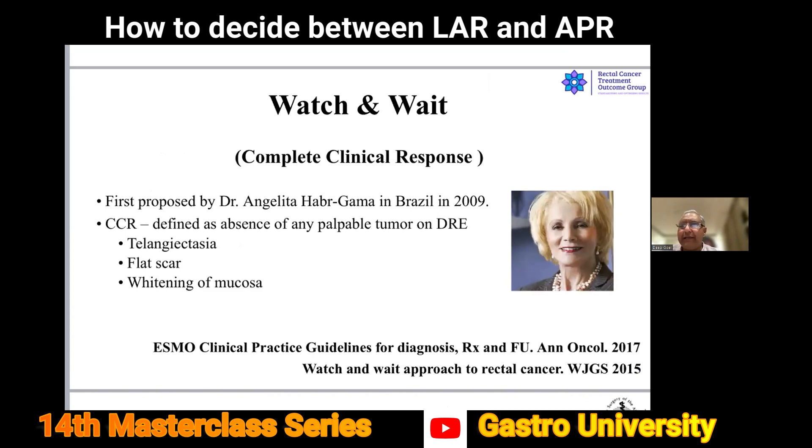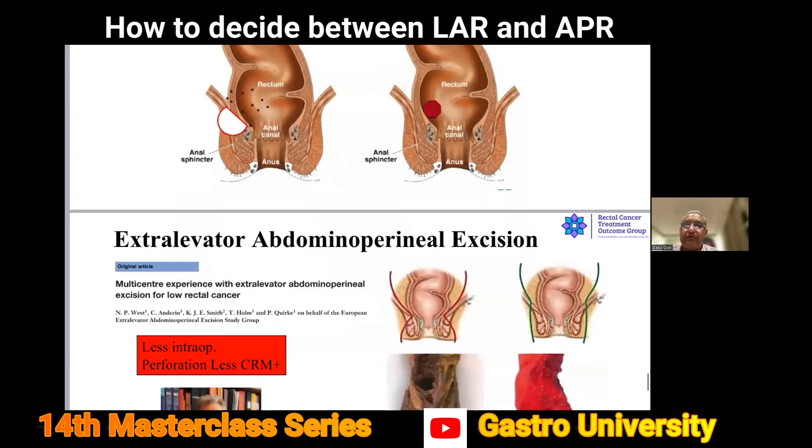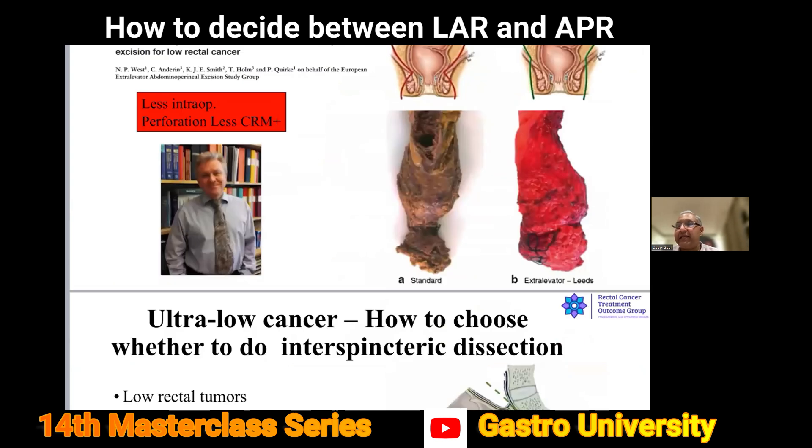Watch and wait was popularized by Angelita Habr-Gama from Brazil and is now becoming more popular in selected patients. Looking at this picture: on the left side, we have a patient before neoadjuvant treatment with disease involving the internal sphincter and part of the external sphincter. After neoadjuvant treatment, the disease has restricted and responded very well, and this has been converted to an ultra-low anterior resection (ULAR).